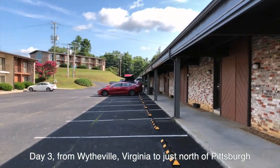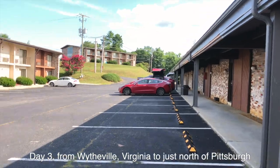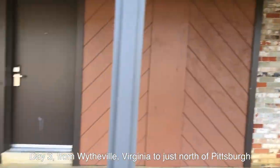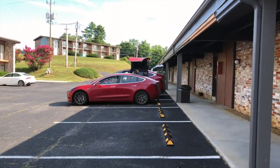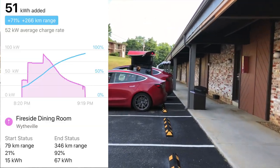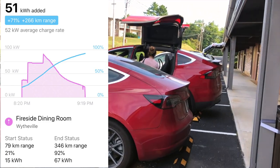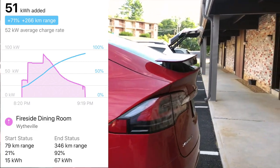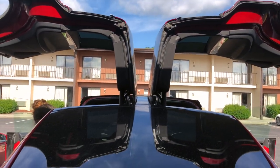We're here in Wytheville, Virginia. We couldn't find a hotel with destination chargers that had rooms available, so we stayed here — it's a nice little spot in the mountains, actually really beautiful. The supercharger was less than a kilometer away, so we charged in the evening and continued the trip the next day. We had some Chinese food, which was great.